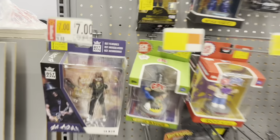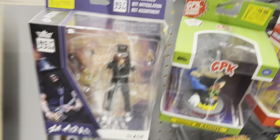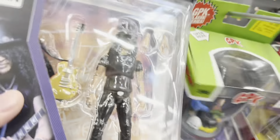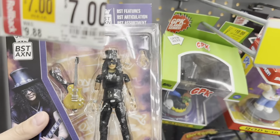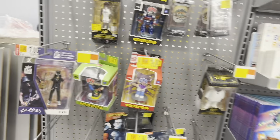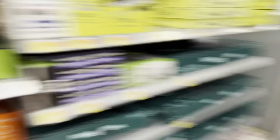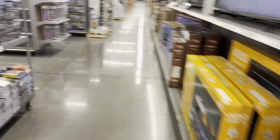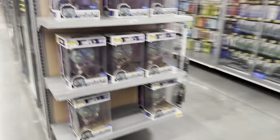We also have a Slash figure — easily one of my favorite guitarists. It looks really cool. Never seen the Slash action figure before for about seven bucks and looks pretty cool. We're here for turtles and things, so let's go see if they have them.